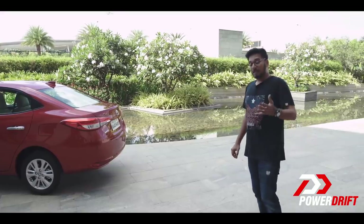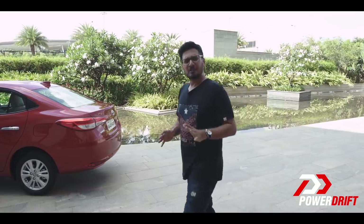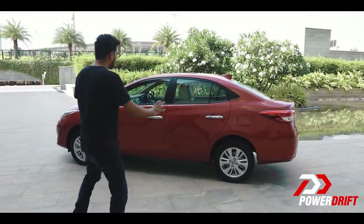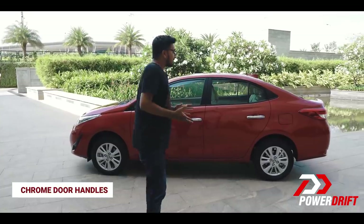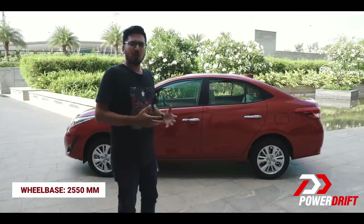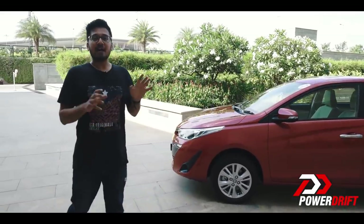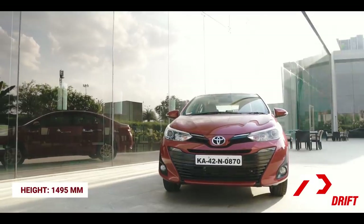Now, small wheels equate to greater ride comfort; bigger wheels would mean less ride comfort. That's not a thumb rule but that's pretty much how it goes. Moving over to the side of the car, the side profile — there's nothing very exciting happening out here, but nothing very exciting should be happening out here. It's an executive sedan and it just does the job of looking the part — the part of being a manager. Now let's move over to the front, and the reason why I started at the back is because I'm not quite sure if you would like this. Look at it.